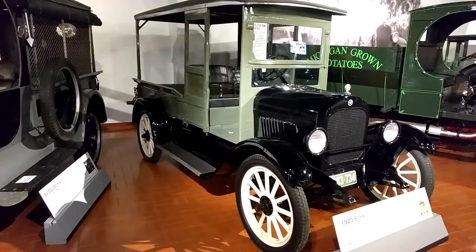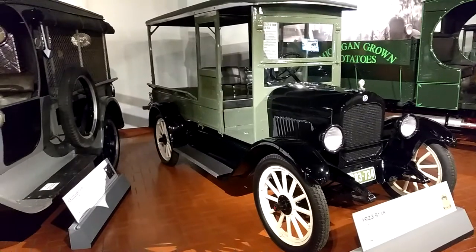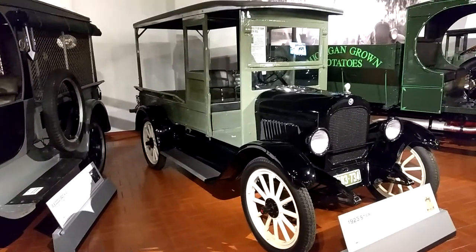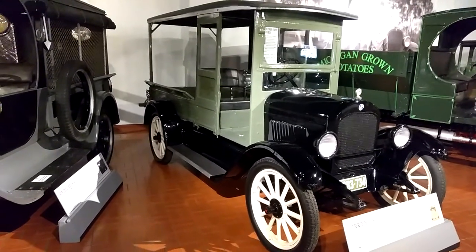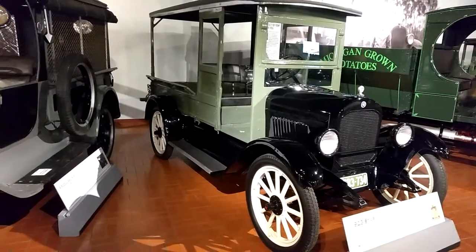Welcome to DIY Solar and Wind Adventures. Today we're at Gilmore's Car Museum, the largest car museum in North America. This here is a 1923 Star Open Delivery Pickup.